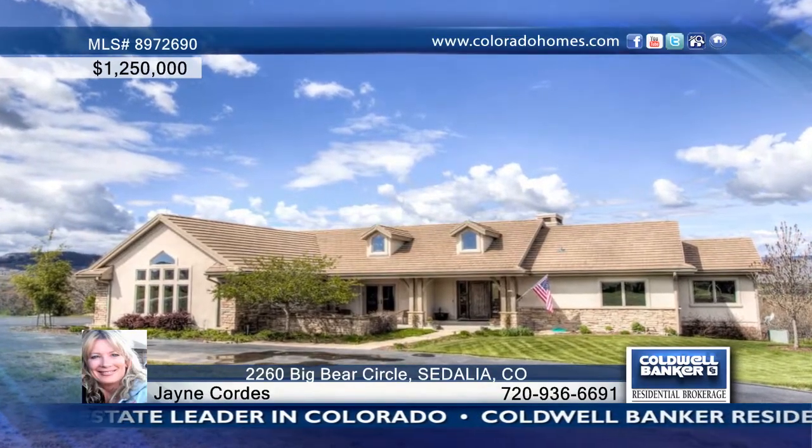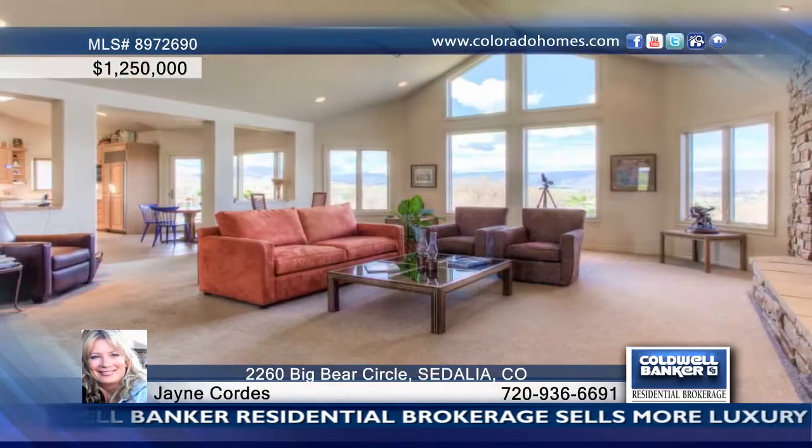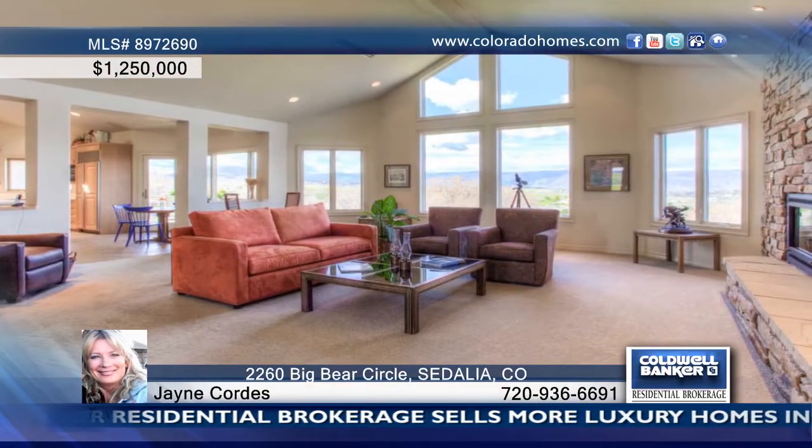You have to see this open and expansive, well-built custom home walkout ranch and 15-acre estate, located on one of the best view sites in Bear Canyon Ranch. Enjoy an extraordinary setting with panoramas of the Plum Creek Valley, Devil's Head, and sweeping foothill views to Long's Peak.